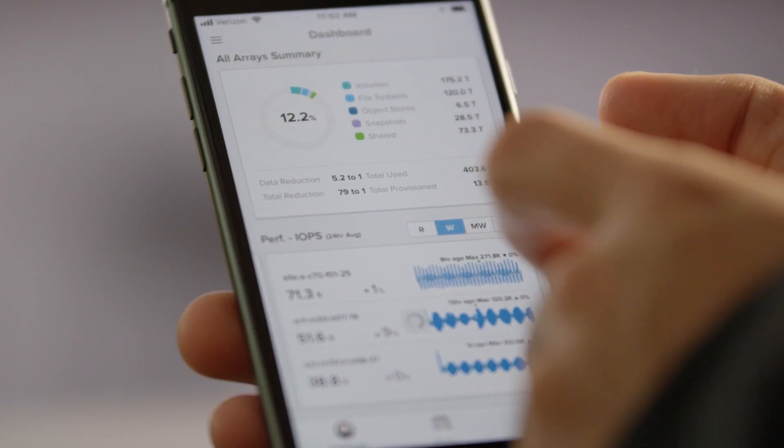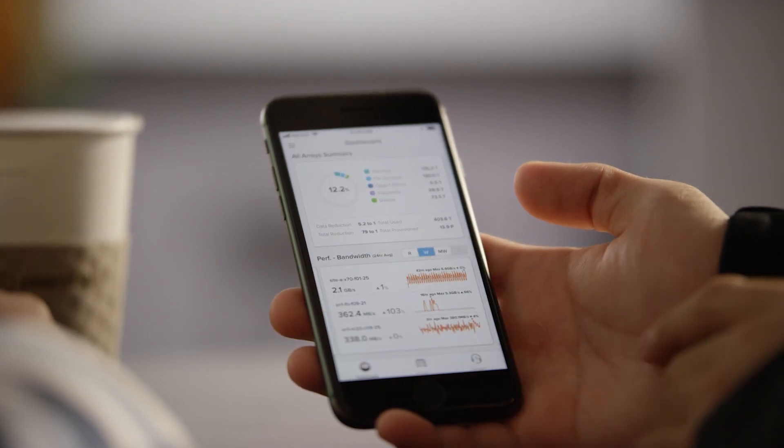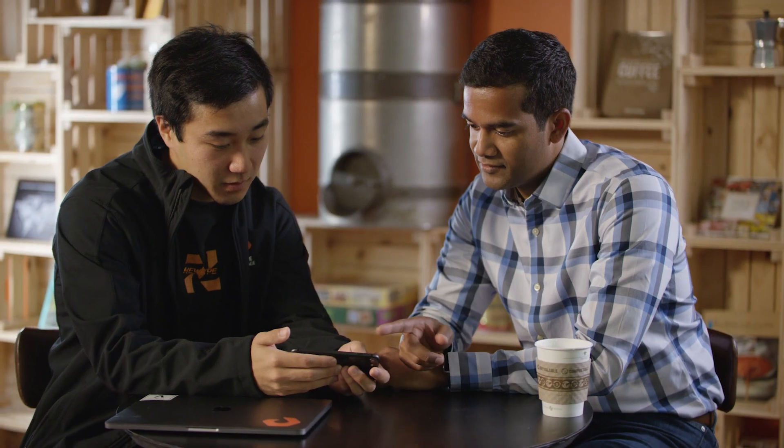With Cloud Block Store, you can run true hybrid operations. You can get consistent storage services, resiliency, and APIs across on-premises and cloud deployments from a single storage platform, enabling applications to be built once and run anywhere. The result is faster application deployment, application agility, and the ultimate flexibility to turn your data into value wherever your data lives.